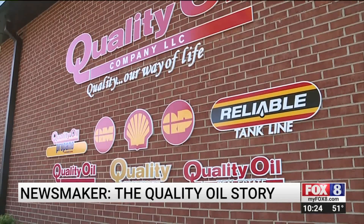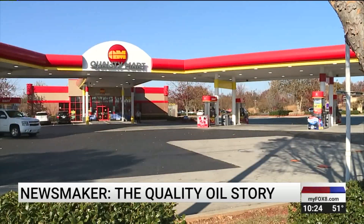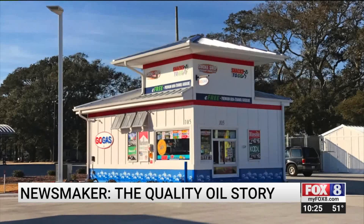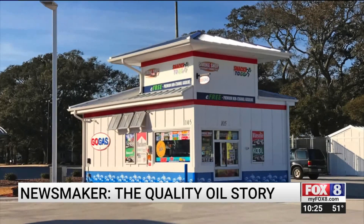Today, the company Graham runs consists of at least nine divisions. They include more than 50 Quality Mart convenience stores spread across North Carolina, Virginia, and Tennessee, and more than 75 smaller Quality Plus and Go Gas stations.